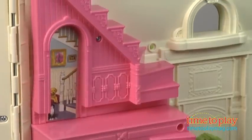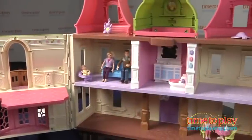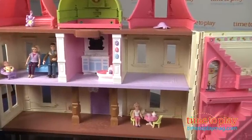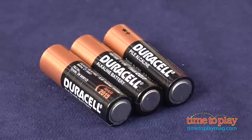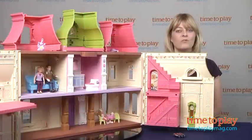It is one big dollhouse. There's lots of room to play and lots of opportunities for imaginative and open-ended play. It's for ages three and up, takes about 25 minutes to assemble, and it does require three AA batteries but those are not included. If you want to find out more information on this dollhouse such as how much it costs and where to buy, then come visit time2playmag.com, your number one source for all things play.